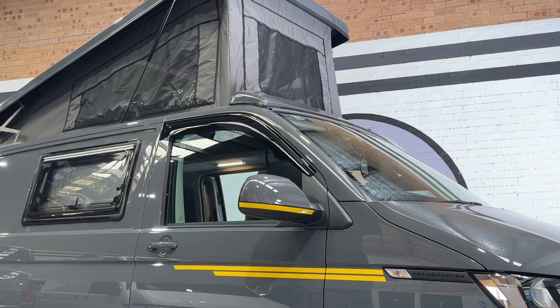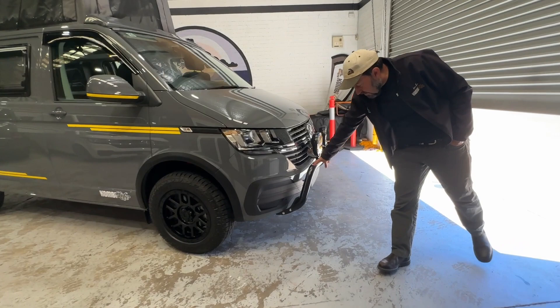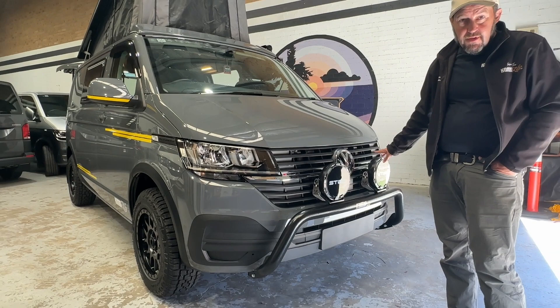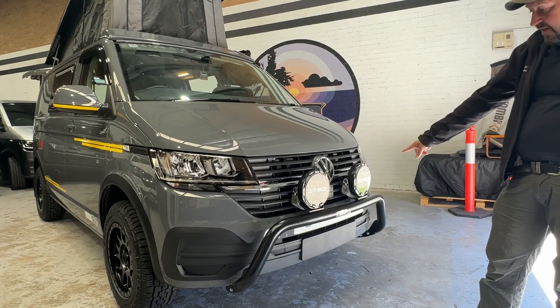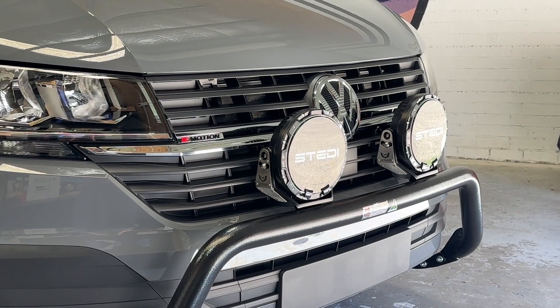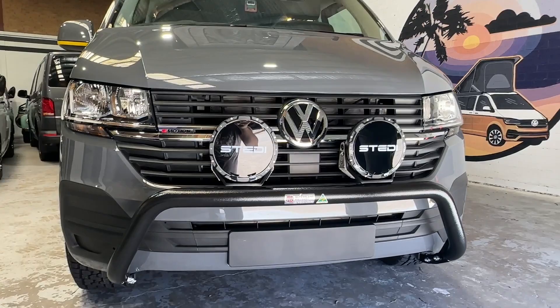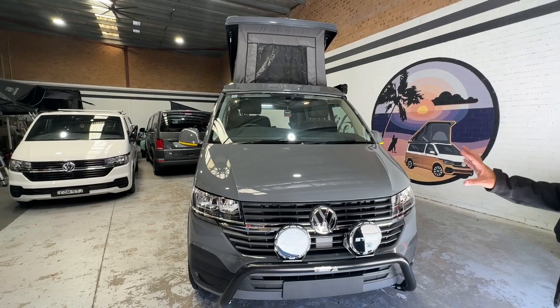At the front we've added the nudge bar with the awesome Steady Pros super bright lights. They're on our website for you to see examples of the enhanced lighting, and this really sets off the ability to drive the vehicle good distances at night. The vehicle has parking sensors at the front, and a parking camera at the rear. We also have the front radar for city emergency braking, and all of that is compatible.